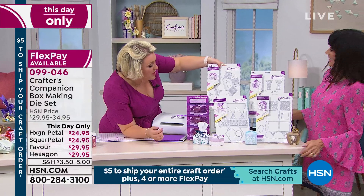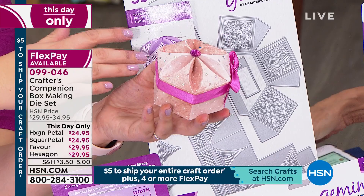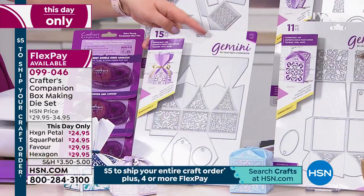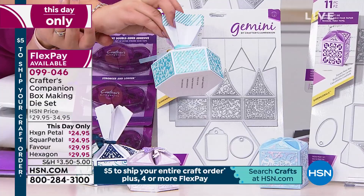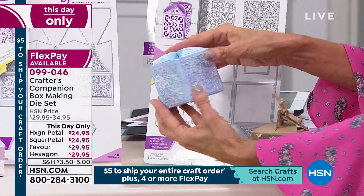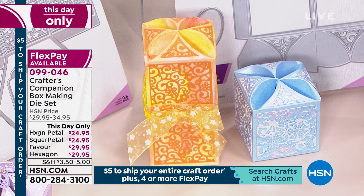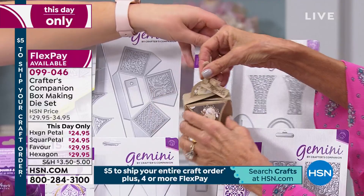So four different types to choose from. Up here is your hexagonal petal box — it makes the separate lid and base. It looks complicated on the die but it won't be when I show you. Then there's the hexagonal gift box, which is slightly larger and has that feed into the top — that one works brilliantly in acetate. Then there's the square petal, and remember you can make it in two different sizes.